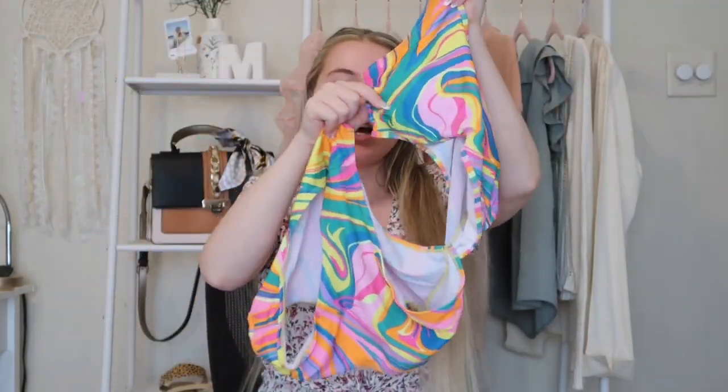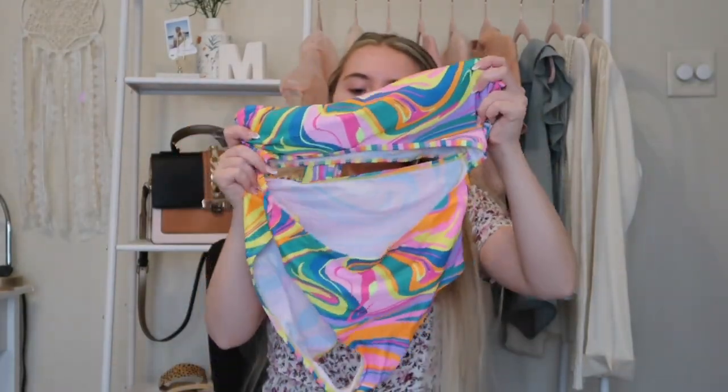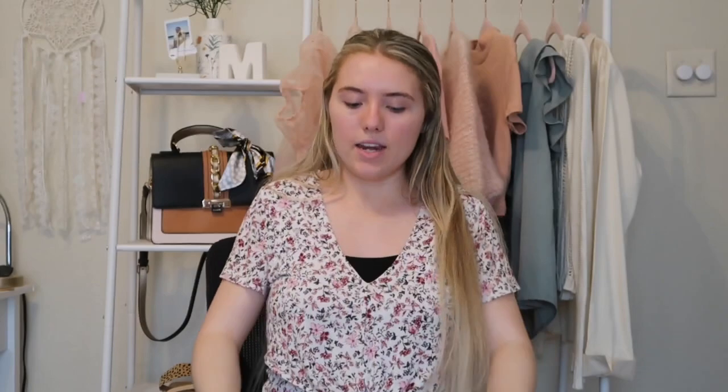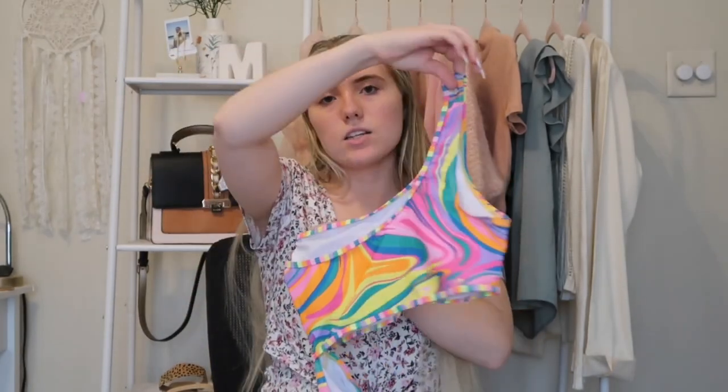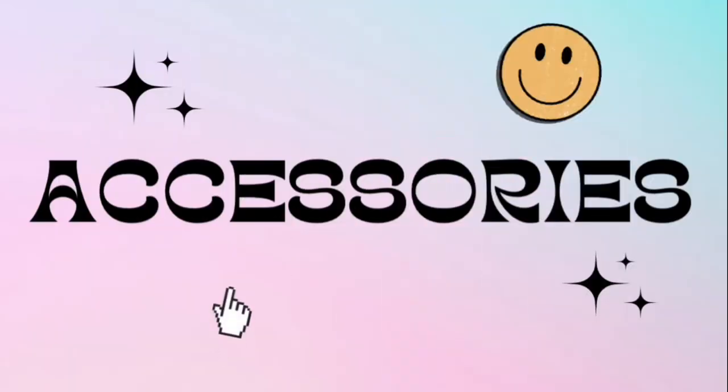The last swimsuit is a one-piece but it's technically like a two-piece — it's connected on the left side. It has a high-waisted bottom that still shows some leg, and a one-shoulder top so you still get a little skin showing on the shoulder, the leg, and the stomach. It's great if you want a one-piece but still want a bikini look or a bit more skin showing.